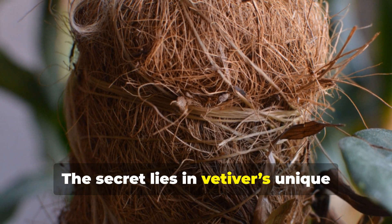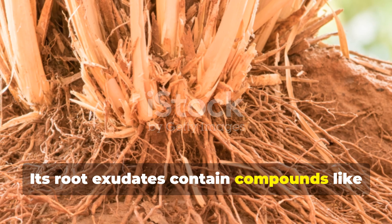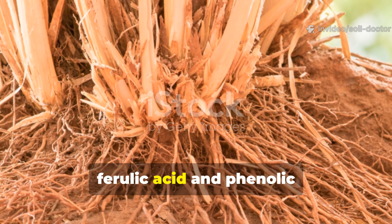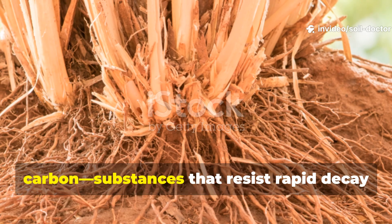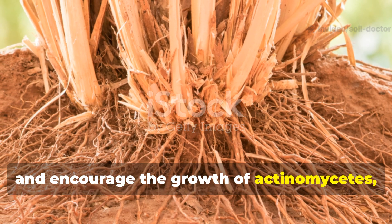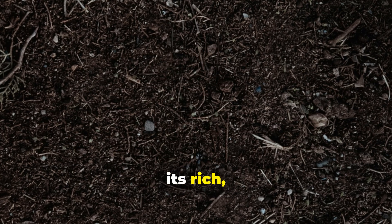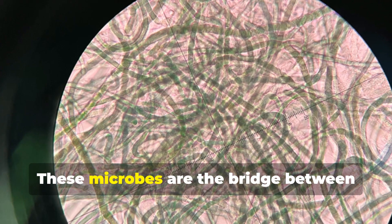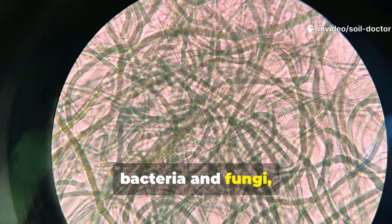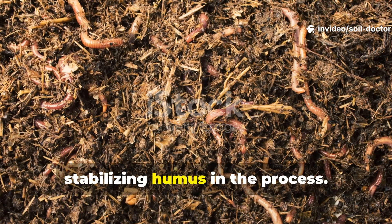The secret lies in vetiver's unique carbon chemistry. Its root exudates contain compounds like ferulic acid and phenolic carbon — substances that resist rapid decay and encourage the growth of actinomycetes, the same microbes that give healthy soil its rich earthy smell. These microbes are the bridge between bacteria and fungi, breaking down tough organic matter and stabilising humus in the process.